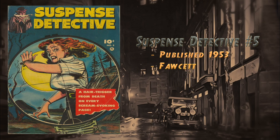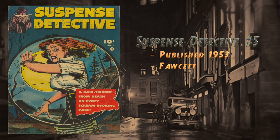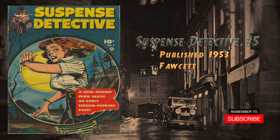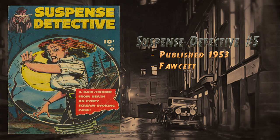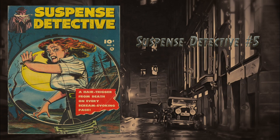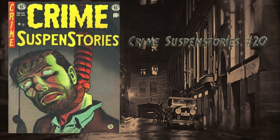Coming in at number 26 we have Suspense Detective number five, published in 1953 by Fawcett. It features stories such as 'There Is Death in This Man's Hands,' 'Save Me the Coffin Is Closing,' 'The Blind Witness,' and 'He Rode with Fear.' This is a great cover, great comic, hard to find. The highest grade on the census is one universal blue label at 9.4.